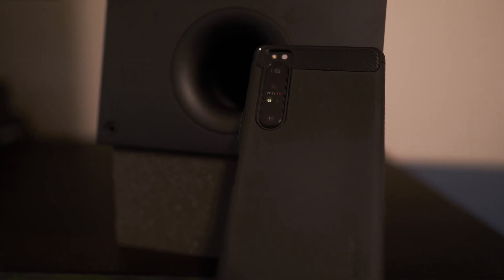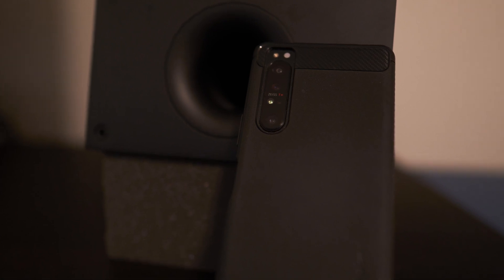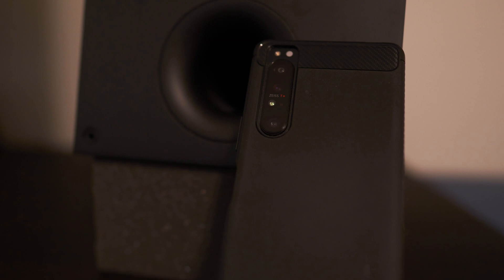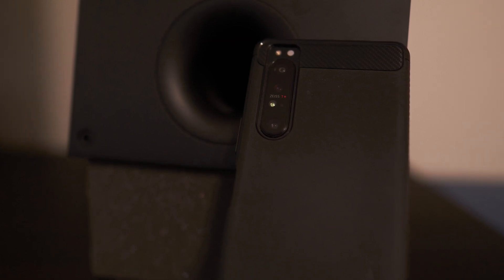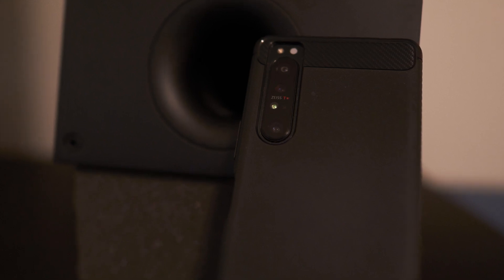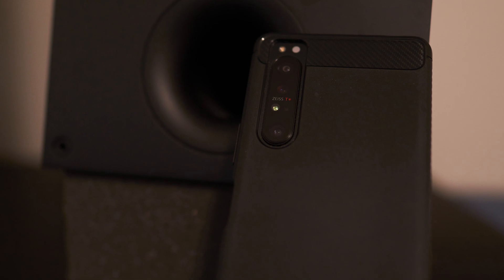I have also had several generations of Sony mirrorless cameras, from the a6000 to the full-frame a7 III and a7R III, and have enjoyed using them — so that's what led me to look in the direction of the Sony Xperia 1 II.